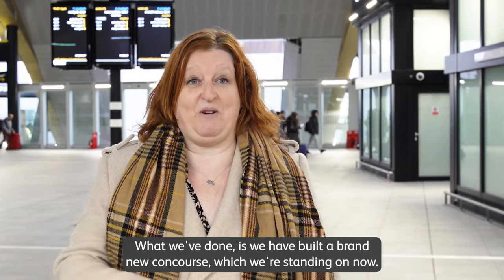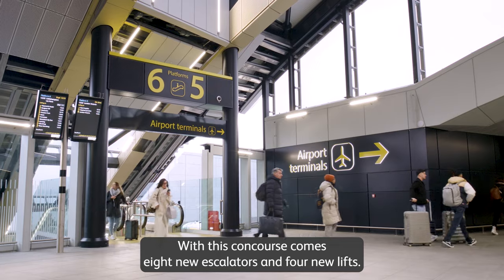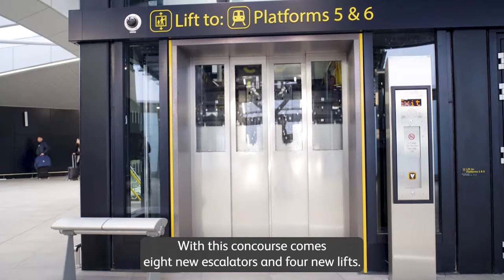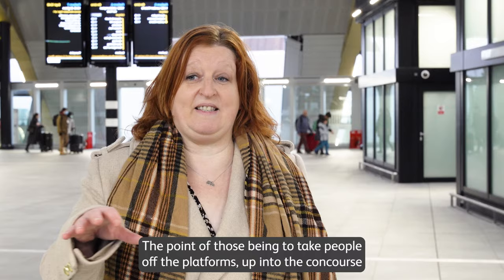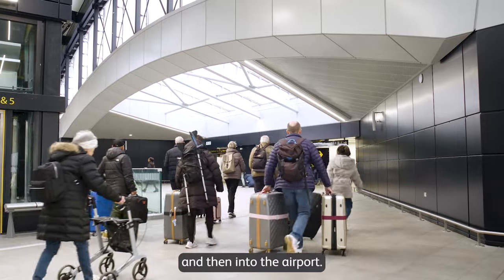So what have we done about this? We have built a brand new concourse which we're standing on now. With this concourse comes eight new escalators and four new lifts, with the purpose of taking people off the platforms, up into the concourse, and then into the airport.